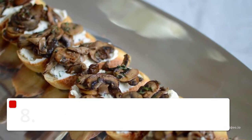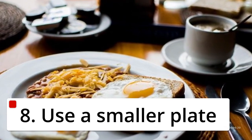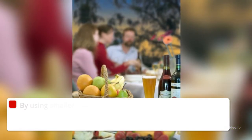7. Read Food Labels. Knowing how to read food labels can help you choose healthier options. Use the calorie information to work out how a particular food fits into your daily calorie allowance on the weight loss plan.